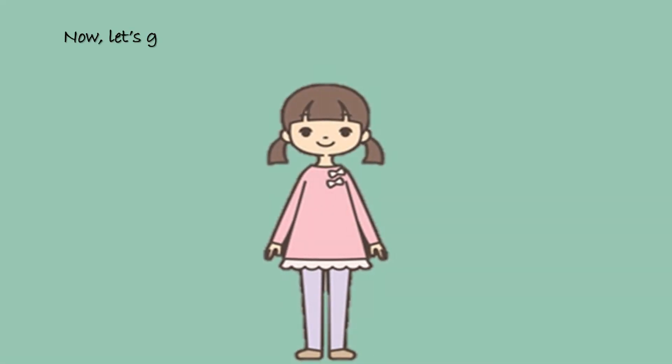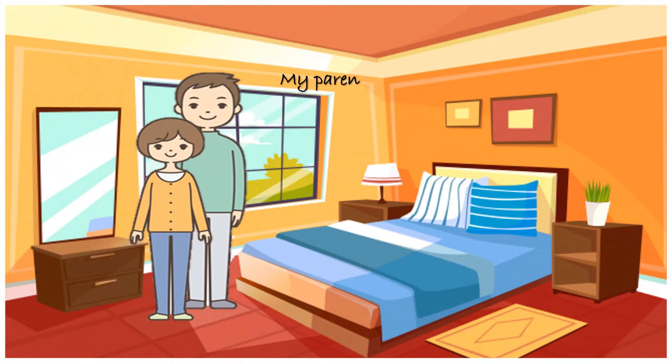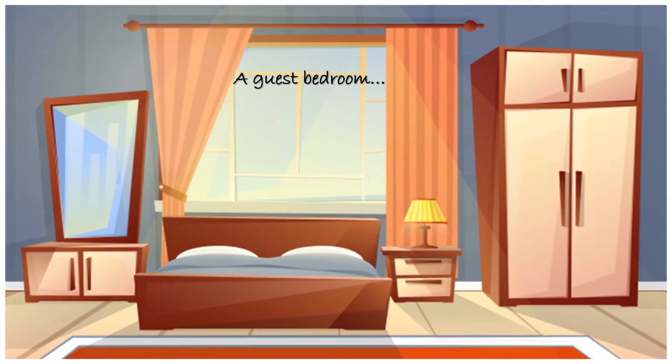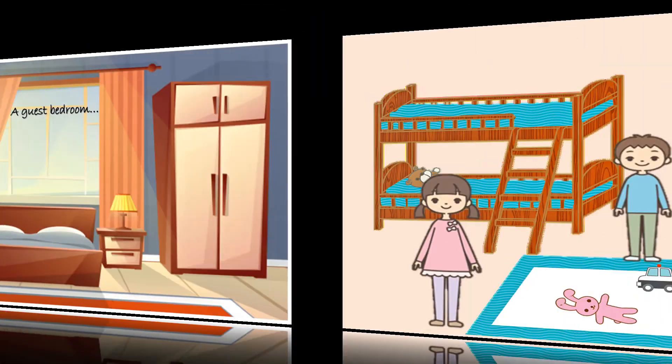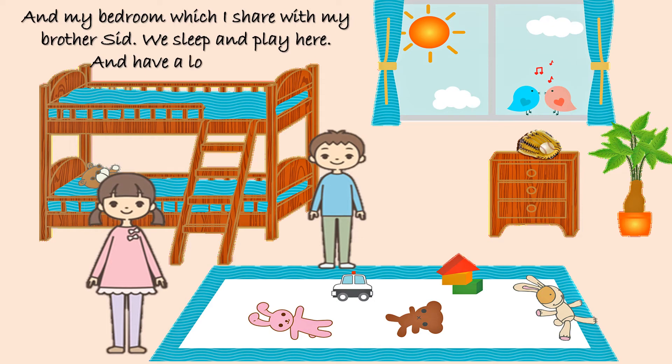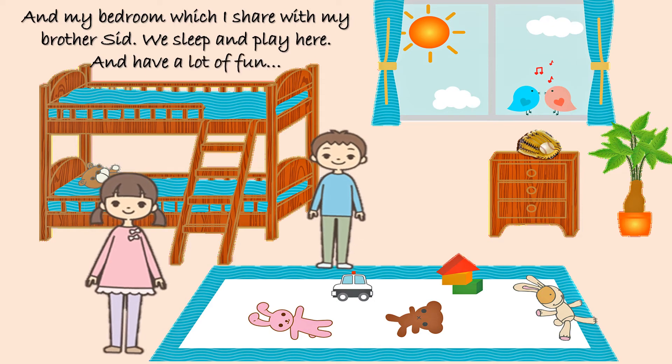Now, let's go on the first floor and see how many rooms are there. My parents' bedroom — so there's my mama and papa. A guest bedroom. You know, I love it when I have guests at home. And my bedroom, which I share with my brother Sid. We sleep and play here, and yes, we have a lot of fun.